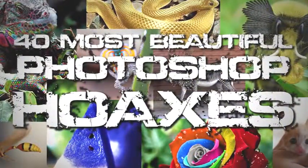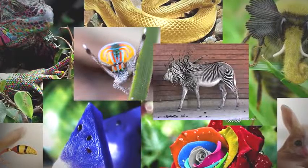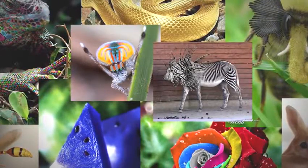The images today can be found all over the net, from Pinterest to Facebook. Some are clearly fakes, while others are a bit trickier, and one is 100% real. Stick around to the end to find out which one, so let's get this list started.